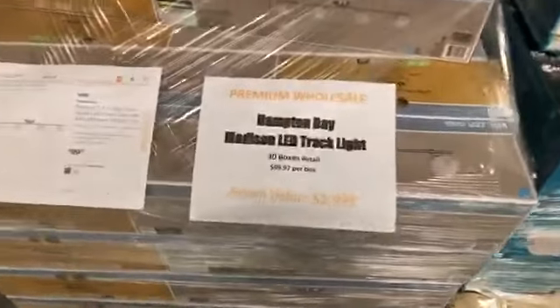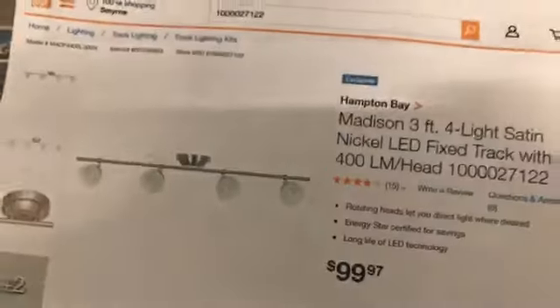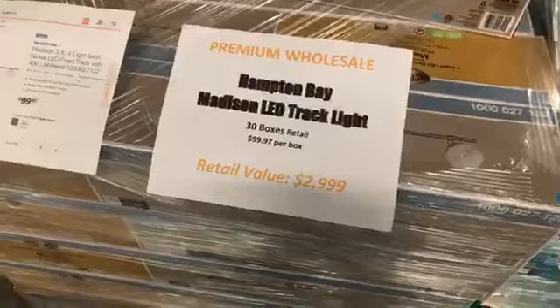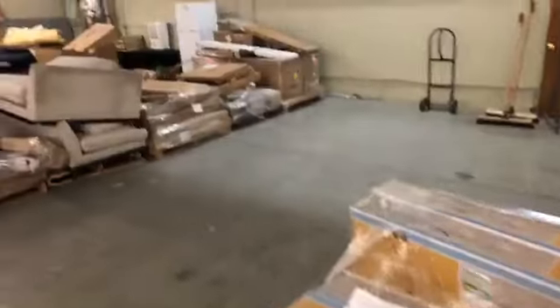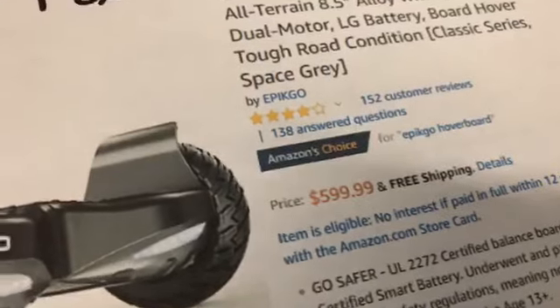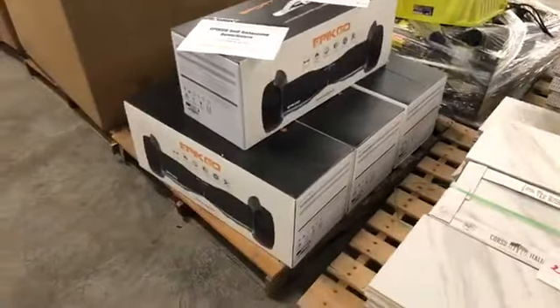We've got another pallet of track lighting — Hampton Bay track lighting, retail $99. There are 30 boxes, retail value about $3,000, and it's all going to sell tonight. Come on out. Got some salvage furniture and overstock furniture too. Pallet of hoverboards — these are brand new, selling on Amazon for $599, Amazon's Choice, 152 customer reviews. Four of them here, brand new — going to sell tonight.